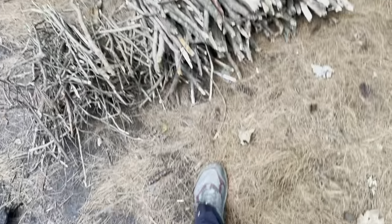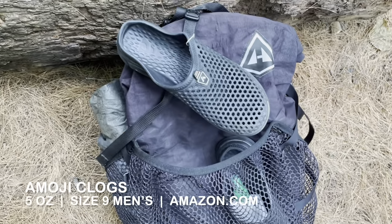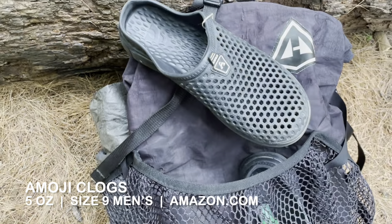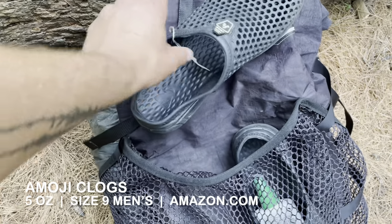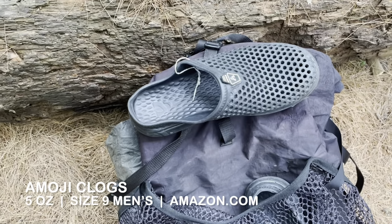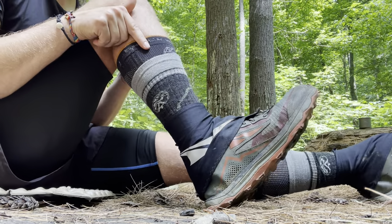I just split firewood and my feet are sick of being in my trail runners, so I'm pulling out my camp shoes. I loved these — they're made by a company called Emoji and they are actually lighter than Crocs and cheaper too, only about 20 bucks. I used these in town, at camp, and even to ford rivers, and they held up like champs.